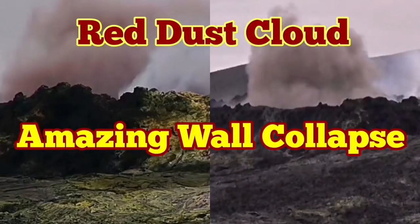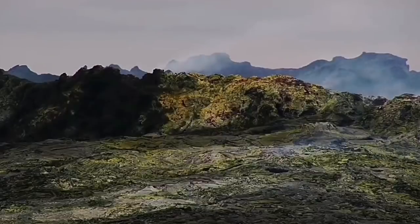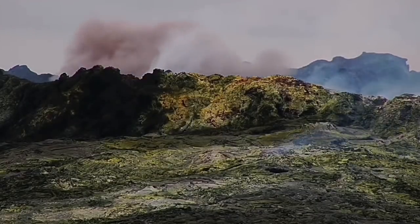Amazing wall collapse. Today we had a big wall collapse. Two of our viewers actually pointed to this and I'm grateful to them.